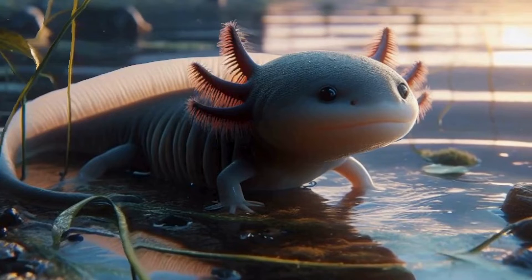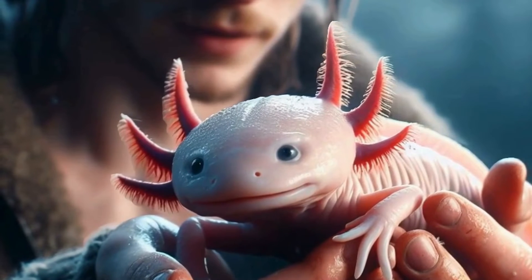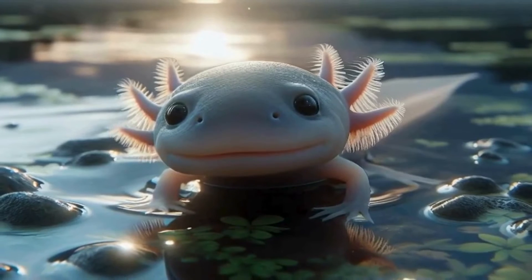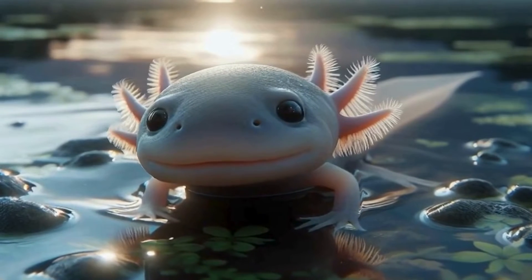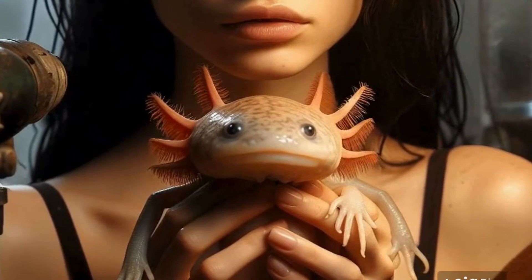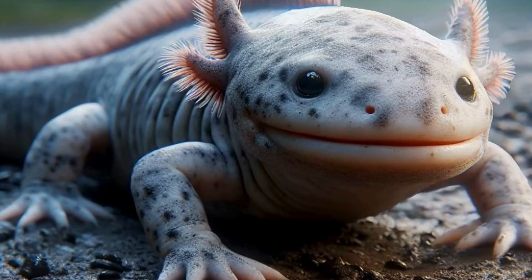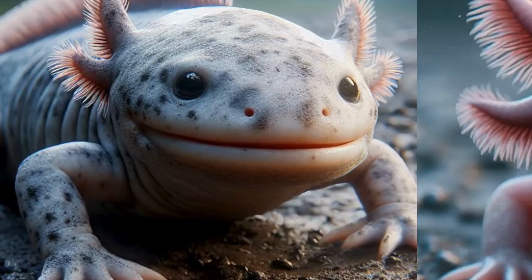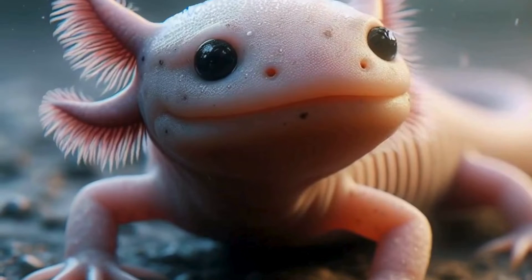Let's talk about their looks because axolotls are adorable. They come in a variety of colors, from the classic pale pink to striking shades of black, golden, and even albino. Their cute little faces with those tiny eyes and permanent smiles make them instant favorites among pet enthusiasts. Axolotls have gained popularity in the exotic pet trade. They're relatively easy to care for, requiring a well-maintained aquarium with clean water, hiding spots, and a diet of live or frozen foods like bloodworms and small fish. Just remember, they're not toys or decorations — they're living beings that need proper care and attention.